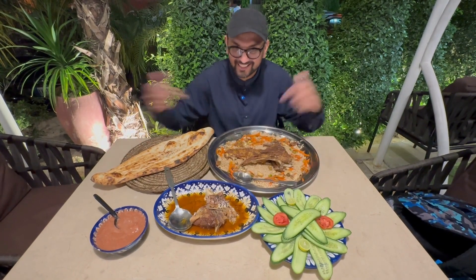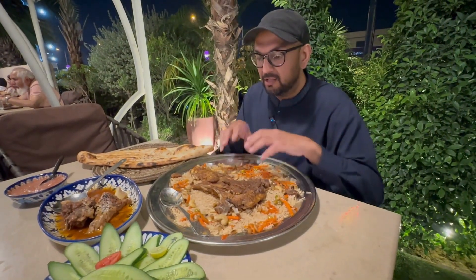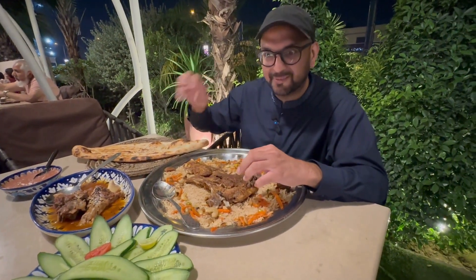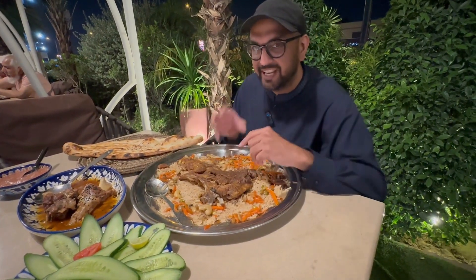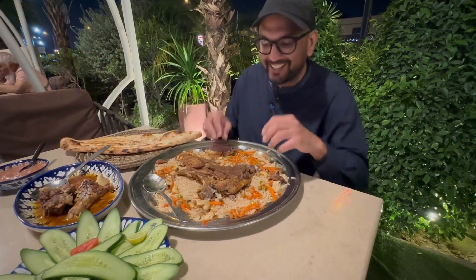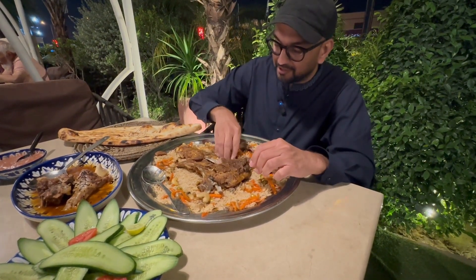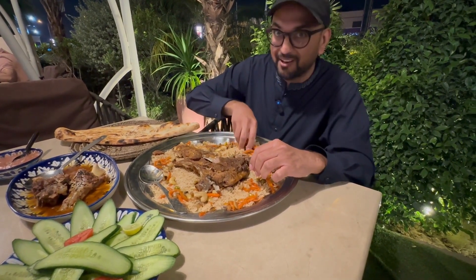They also gave us some fresh limes. Let's dig in and see how good the food is — we're going to start with the dumba ribs and the plow. They provided forks, spoons, and knives but they told me the traditional way to eat is with hands, so that's how we're going to try this.